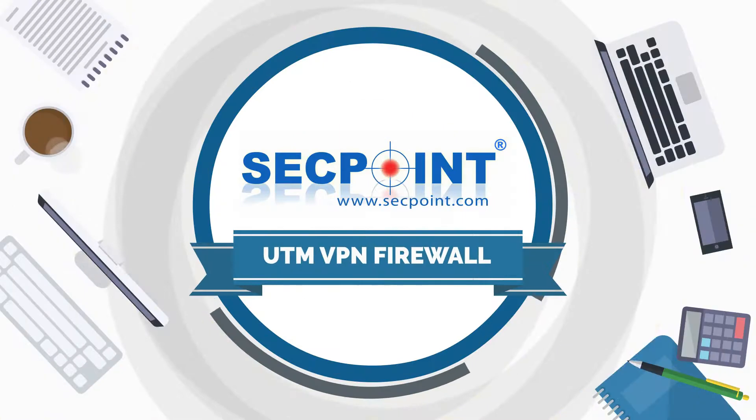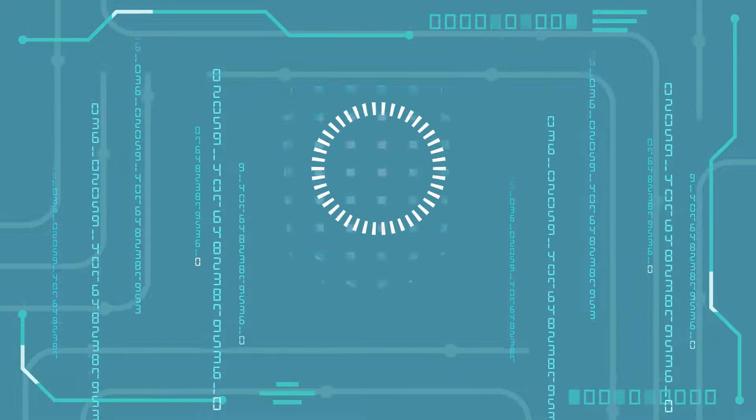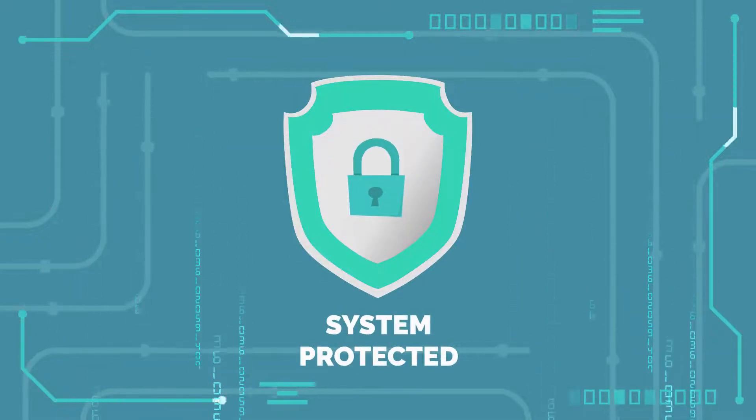With the SecPoint Protector UTM VPN firewall, you can protect your entire network with state-of-the-art daily updated cybersecurity technology.